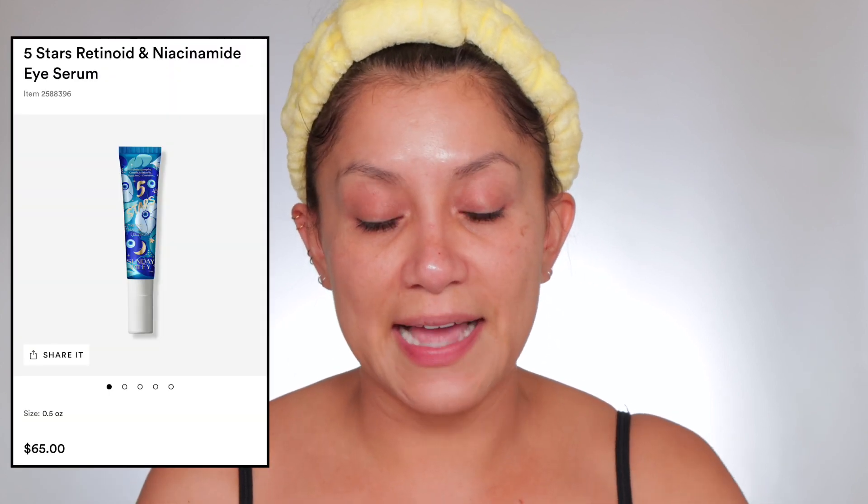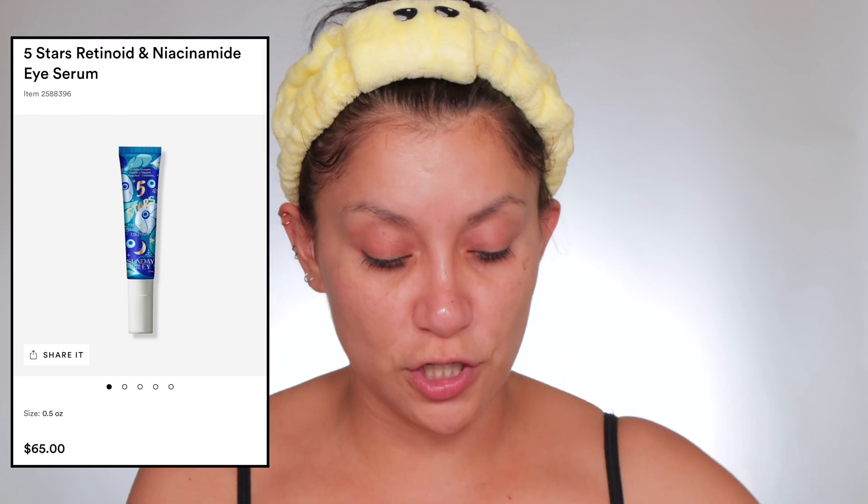What I use every single day is this Sunday Riley retinol niacinamide eye serum. I promise this has been a game changer in my night skincare routine. You just need this much — I think this is even too much. I always start here by the outer corner, then work my way in. This is super thin. It got rid of my milia — those little bumps that grow here. This is my second bottle. I always do this tapping motion because sometimes my under eyes can be a little puffy in the morning, especially because I wake up at five.